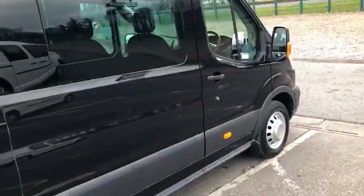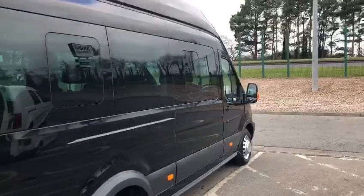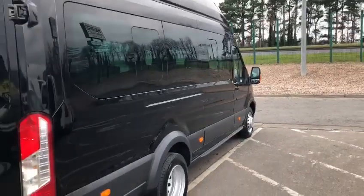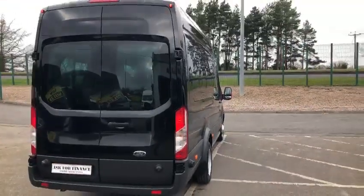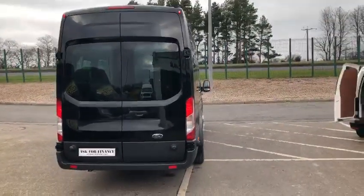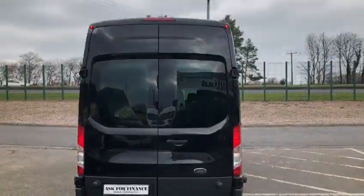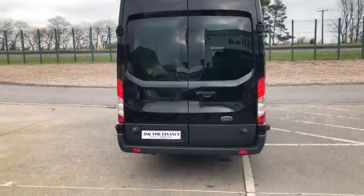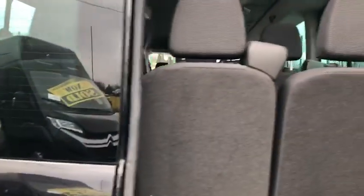You have side windows for ventilation and rear ventilation in this particular vehicle as well, which I'll show you. At the rear of the vehicle you've got your high-level parking lights, high-level brake light and rear parking sensors. You also have the option to remove the two centre seats if you need to carry anything at the back of the vehicle.